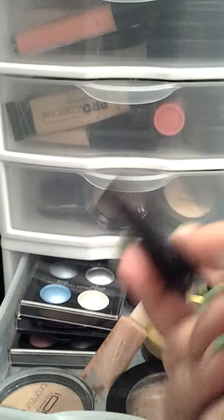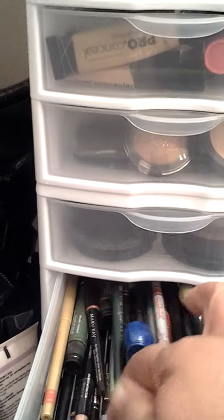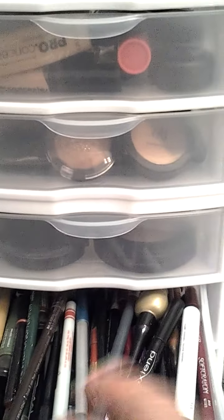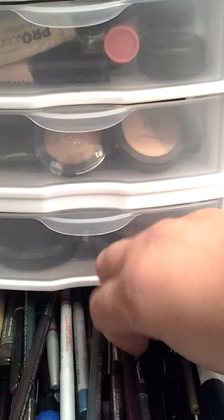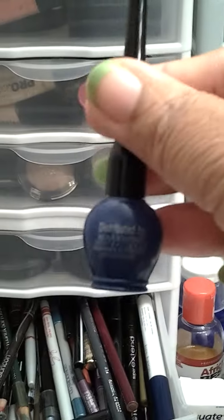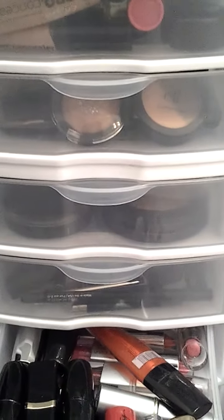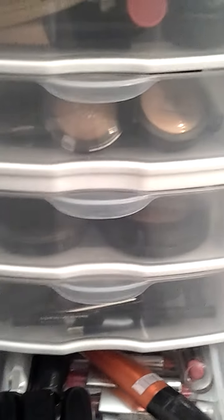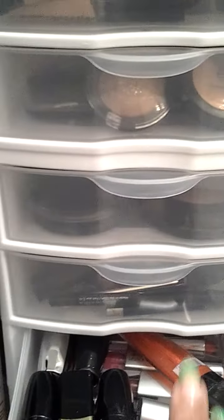I have all of my lip pencils in here — MAC, Wet n Wild, Avon, Mary Kay, just different ones in here. And then I have these that I won at Christmas. This is my lipstick drawer, lip gloss drawer. This is from Wet n Wild. I have Avon, Mary Kay, LA Colors, all those Fashion Fair.